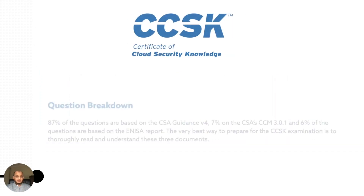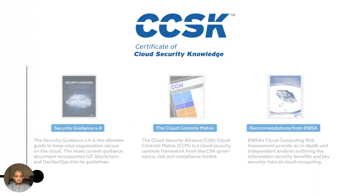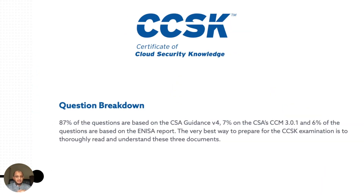The question breakdown tells you how to prioritize: 87% of the questions are based on the CSA Guidance, so you need to know that inside out to pass. 7% are from the CCM — the Cloud Controls Matrix — and the remainder from the ENISA report. Focus especially on the CSA Guidance since most questions come from there.